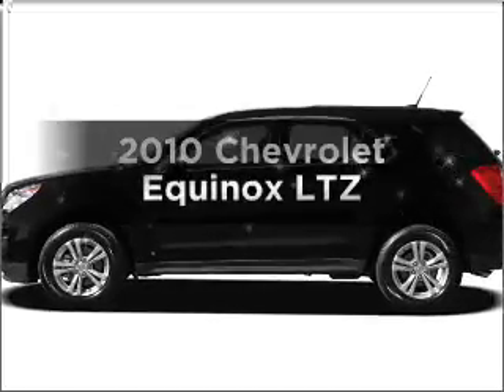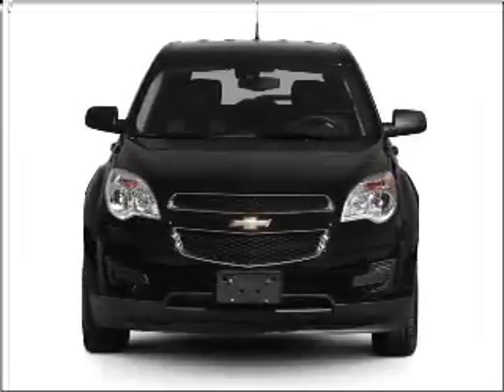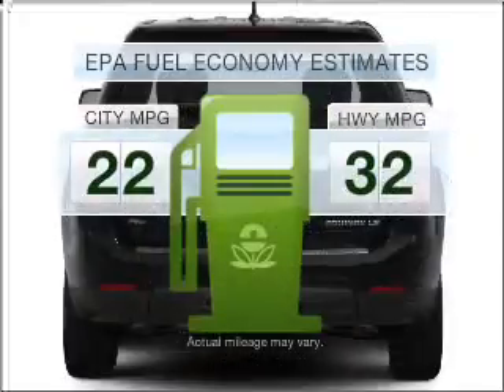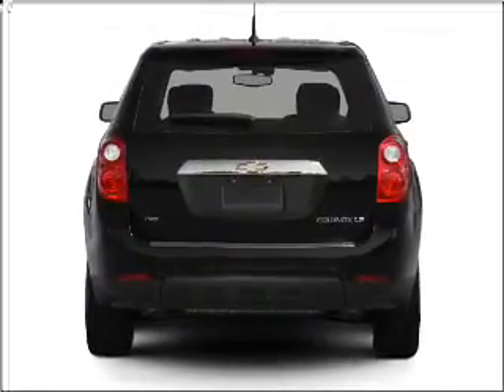Presenting the 2010 Chevrolet Equinox — everything you need under one roof with this great vehicle. Save your money and make fewer trips to the gas station when driving this fuel-efficient vehicle with a reliable six-cylinder engine.